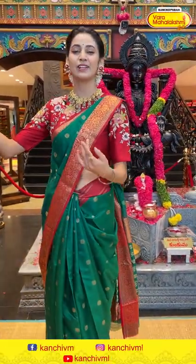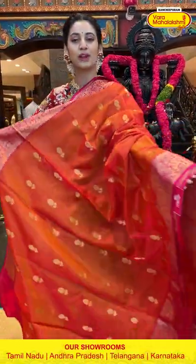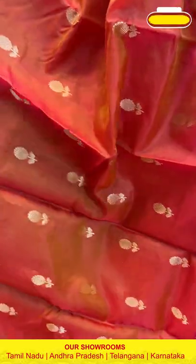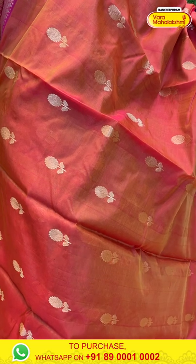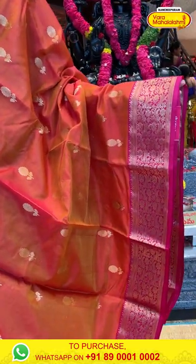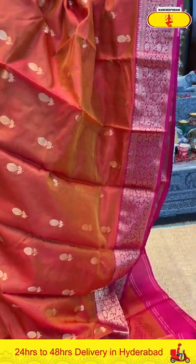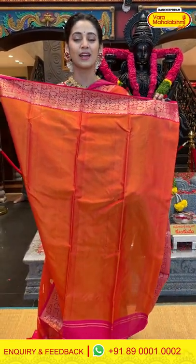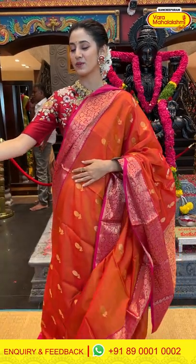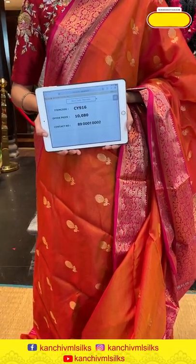Moving on — a lovely orange with pink color chanderi silk saree, very lightweight and easy to carry. The body has floral booties and gold zari, creating a lovely contrast of colors. The gold zari is adding a lovely touch of royalness. The pink color border has florals and leaves jaal in gold zari. The pallu has floral brocade work in gold zari. Item code CY916, weaver's price ₹10,080. Send the screenshot to 89001 0002.